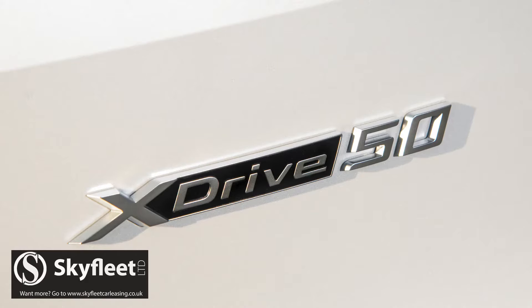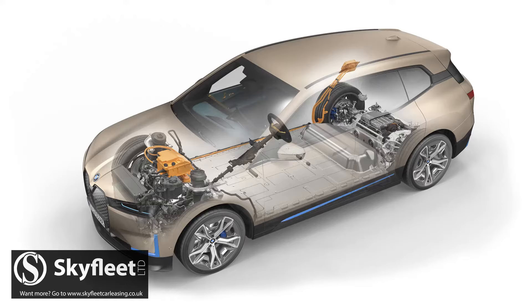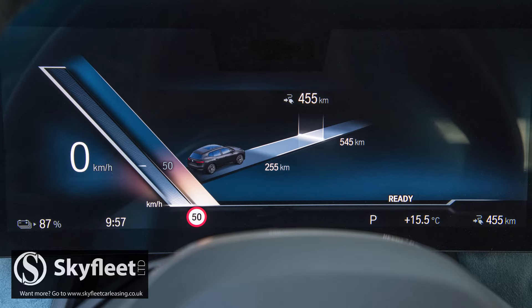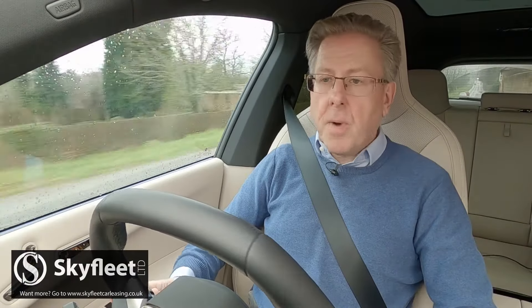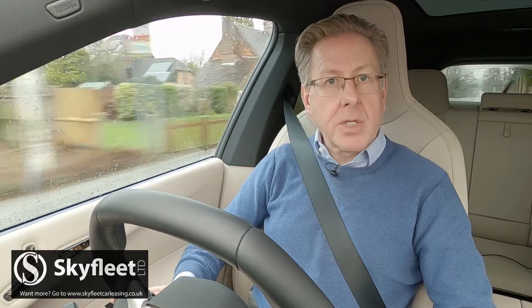The alternative iX xDrive 50 flagship model has 523 horsepower, a 105.2 kilowatt-hour battery pack with a range of up to 380 miles, and can get to 62 miles an hour in 4.7 seconds en route to the same top speed.